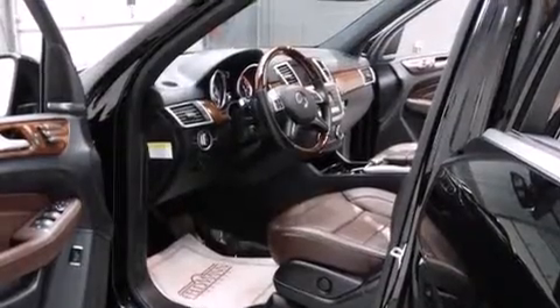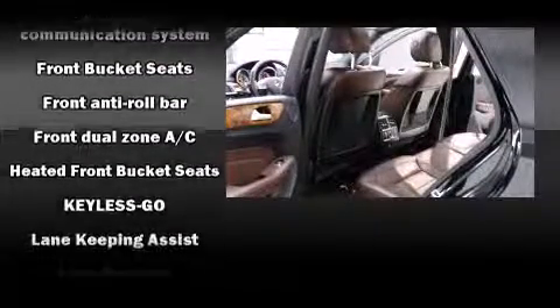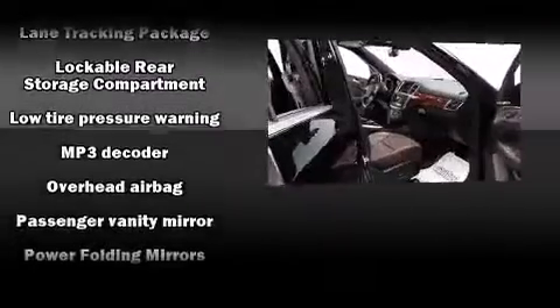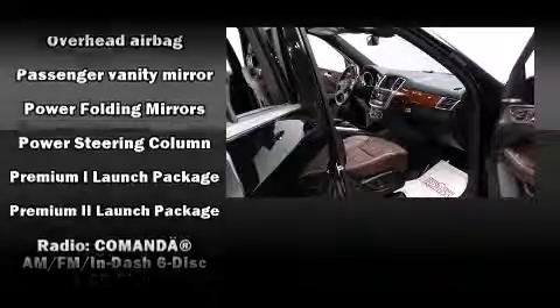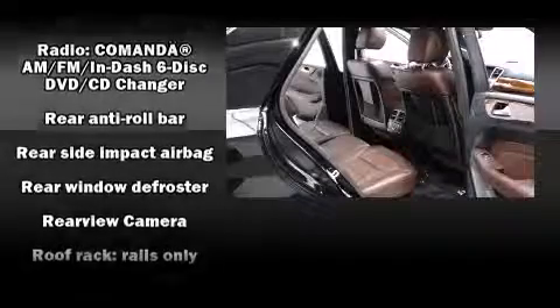Mercedes-Benz also prioritized safety and security by including dual front impact airbags, traction control, brake assist, an emergency communication system, and four-wheel disc brakes with ABS. You'll never lose visibility with rain-sensing wipers, which activate automatically when the drops start to fall.